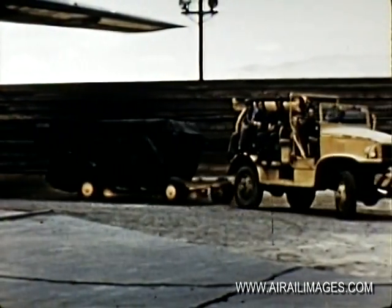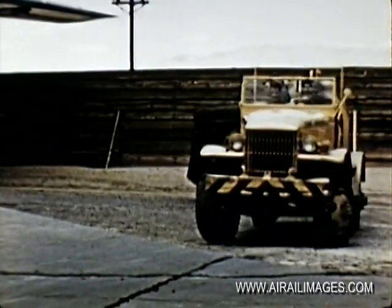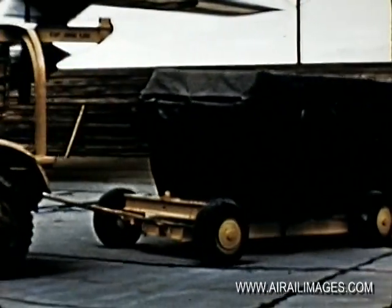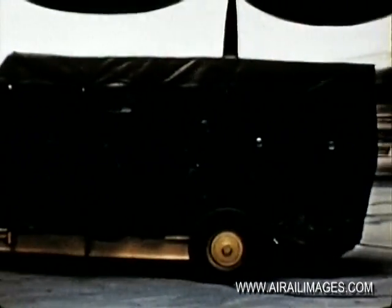Hidden under this security cover is the most destructive force ever devised by man, an atomic bomb. The energy of 10,000 lightning bolts, enough to wipe out a city of 200,000, is packed within this harmless appearing case.